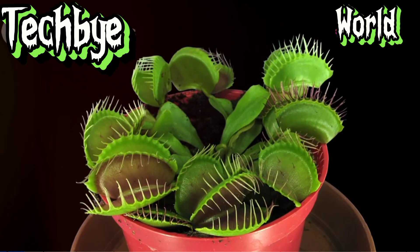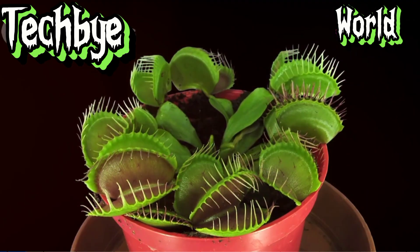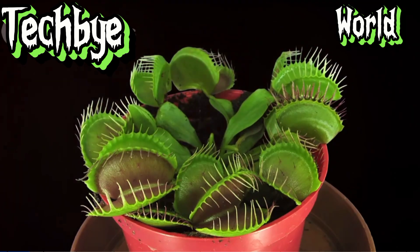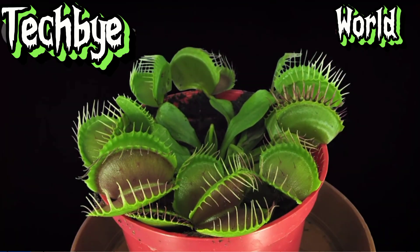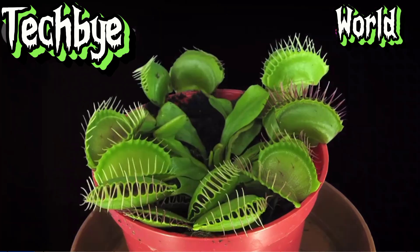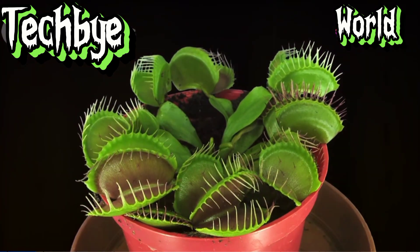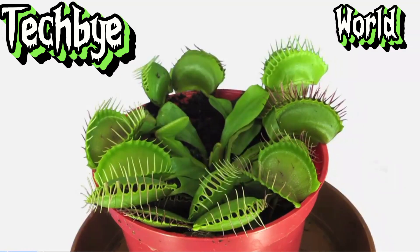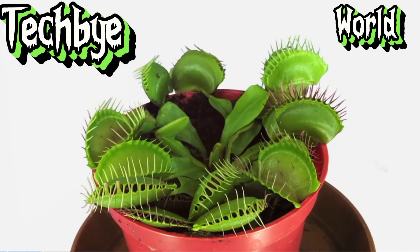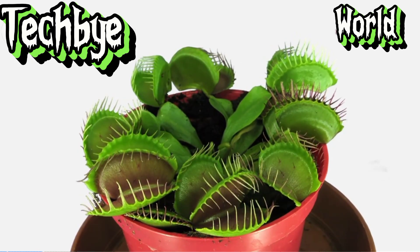Two modified leaves hinged at the midrib stand poised like a waiting maw. An unsuspecting insect, lured by the promise of sweet nectar, lands upon the trap's surface. The signal is sent. The trap springs shut with astonishing speed, the marginal teeth interlocking to form a cage from which there is no escape. Digestive enzymes, akin to those found in our own stomachs, are secreted, breaking down the insect's soft tissues over a period of days.